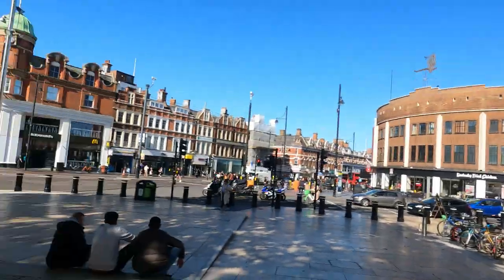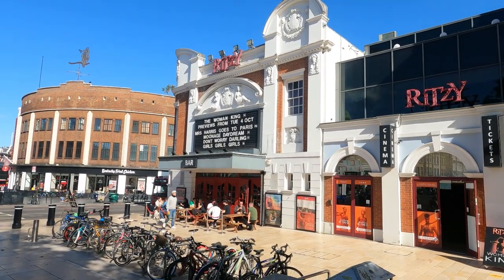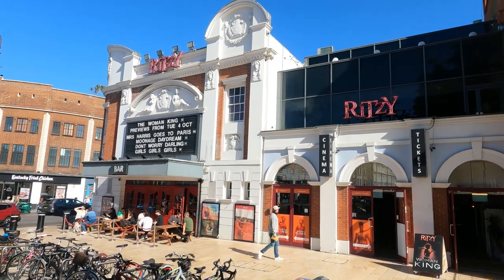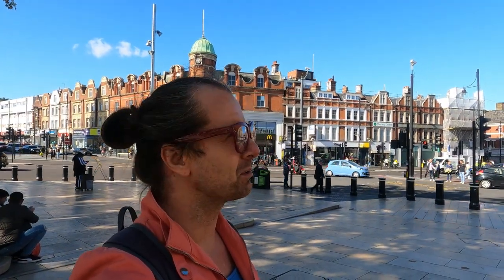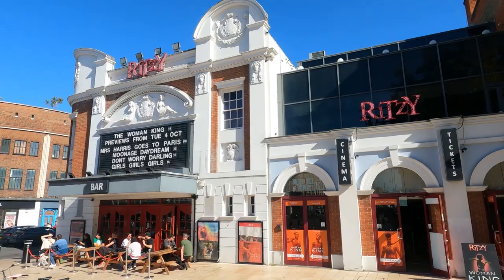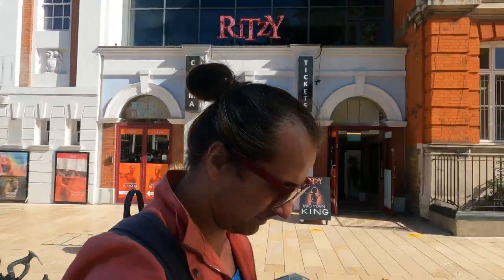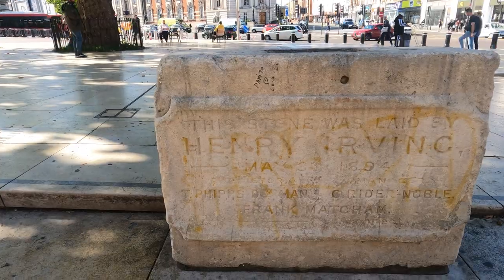Here you've got the Ritzy Cinema in Brixton, one of the first purpose-built cinemas in the UK. It used to be called the Electric Pavilion, established in 1911. Keep the word 'electric' in the back of your mind, as there's a bit of an electric theme here in Brixton. Originally there was a theater outside here and you can see the foundation stone of the theater right here, laid by Henry Irving.